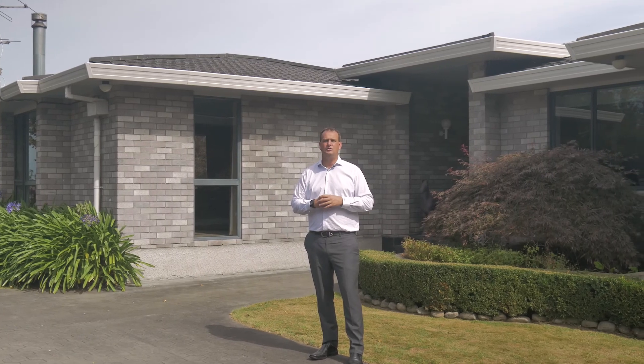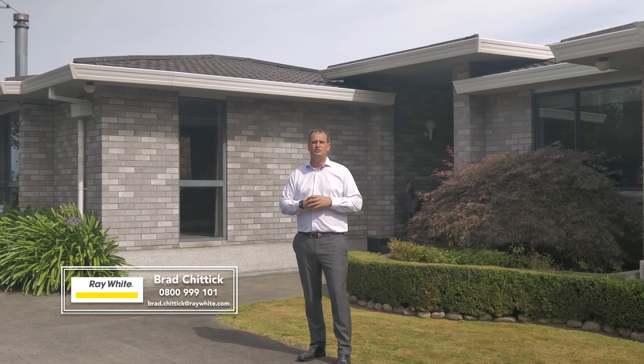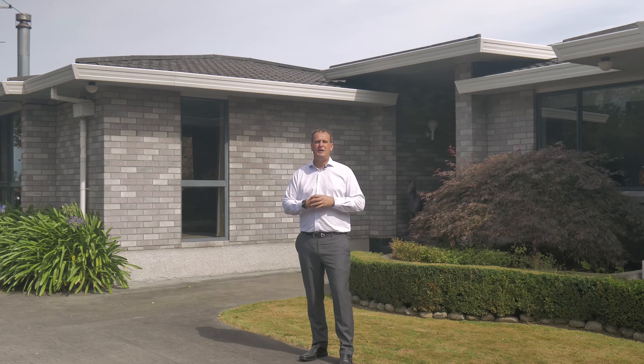For further information or to view this stunning property, give me a call on 0800 999 101, or email me at brad.chittick@raywhite.com. Hope to hear from you soon.